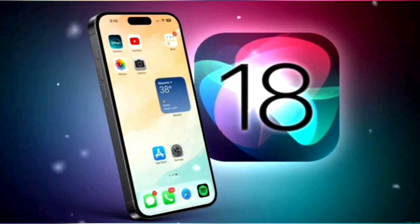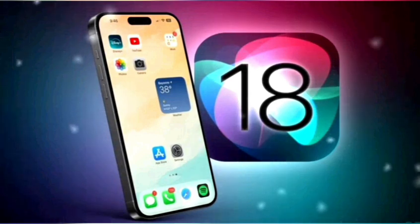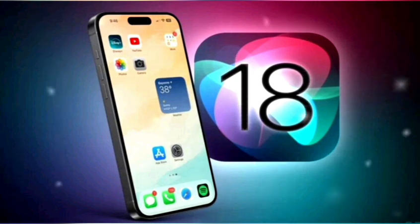Users can choose between a light, dark, or tinted look to create the experience that is perfect for them. App icons can also take on a larger appearance for a bold, minimalist look.